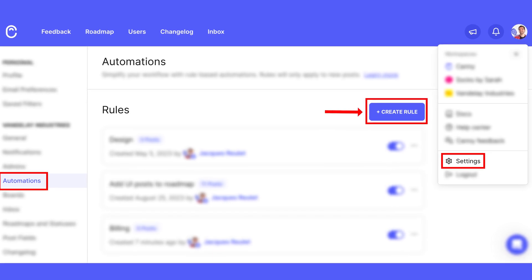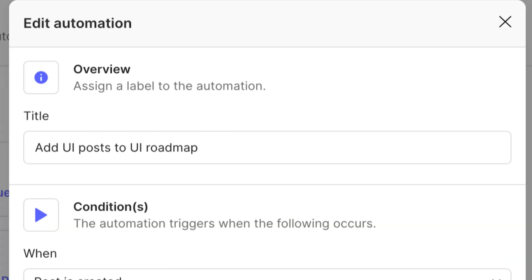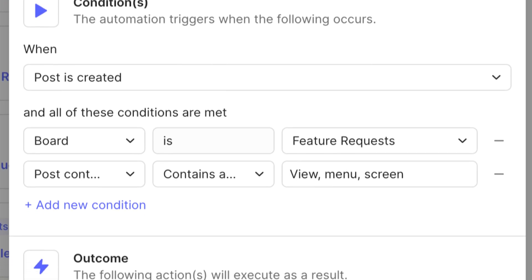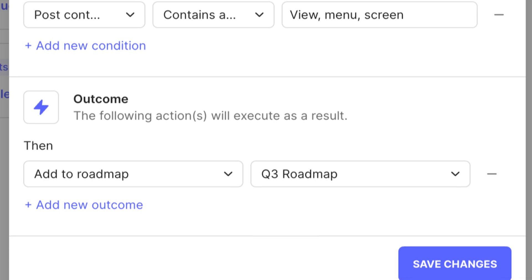To save time managing feedback, you can create automations in Canny to handle repetitive tasks for you, like tagging posts, updating statuses, adding posts to a roadmap, and categorizing them. This isn't new to Canny, but it's a great feature to set up if you haven't already. Head to your team's automation settings and click Create Rule. Give your rule a title, then set the conditions like keywords or custom fields that will trigger the automation. From there, choose the outcome such as applying a tag, changing a status, or automatically assigning a category.